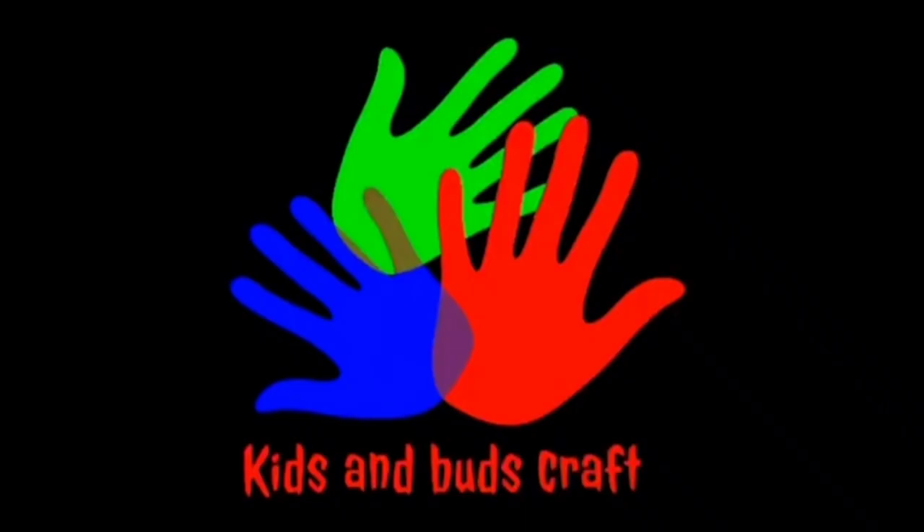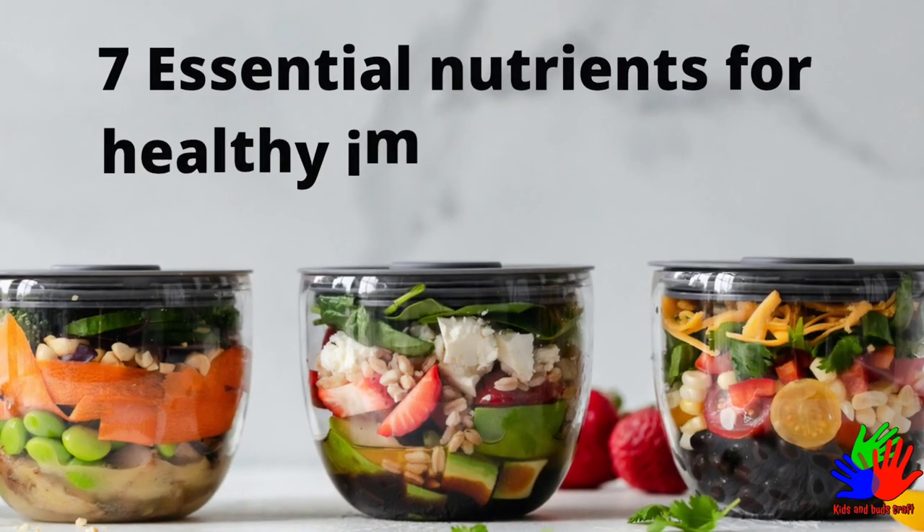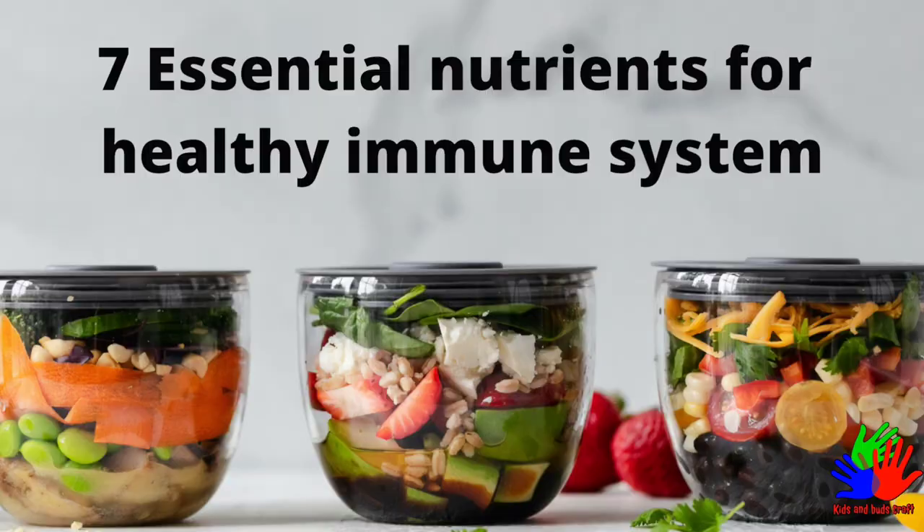Welcome to my channel, Kids and Buzzsprout. Today we are going to see 7 essential nutrients for a healthy immune system.